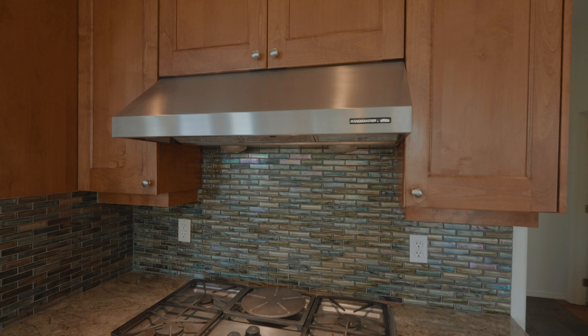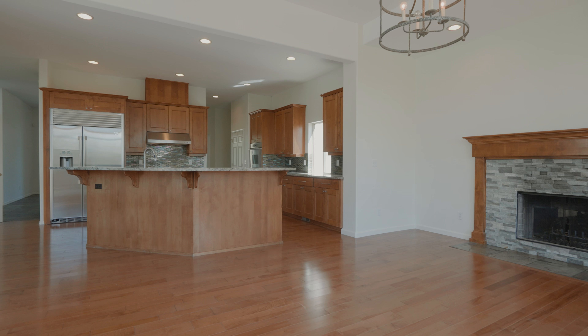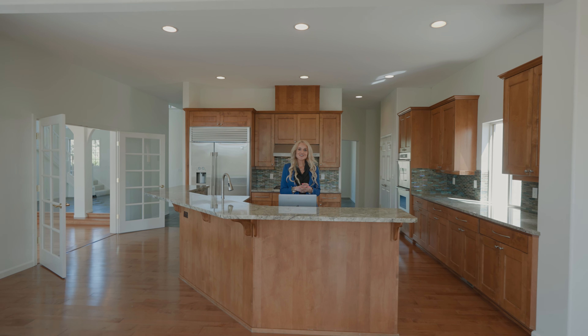The updated kitchen is a gourmet chef's dream, featuring sleek countertops, updated modern appliances, and plenty of storage — perfect for both everyday cooking and entertaining guests year-round.